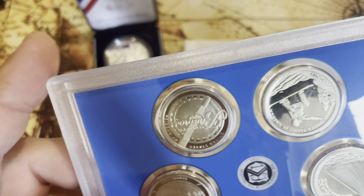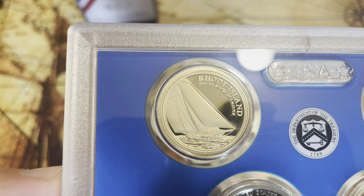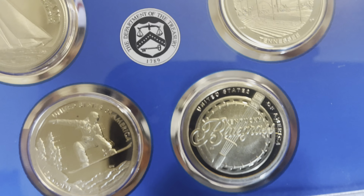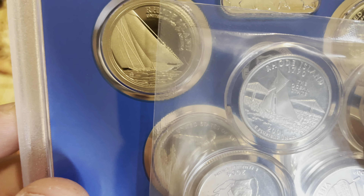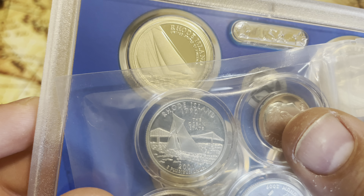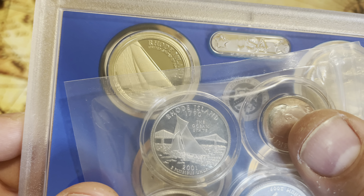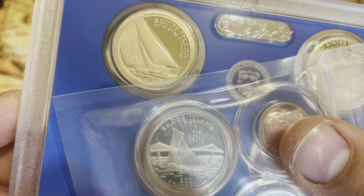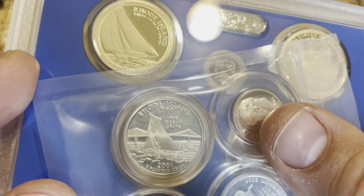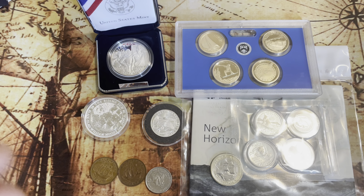I'm kind of curious if that sailboat is supposed to be the same as on this next coin. This is the current one dollar Innovation series coin, and they also have a silver version. This one is Rhode Island as well — and it does look like it might be the same sailboat. Makes you wonder why they put almost the same image on both coins for the same state. The ship looks a little different, but you're missing the top part, so it could totally be the same ship.